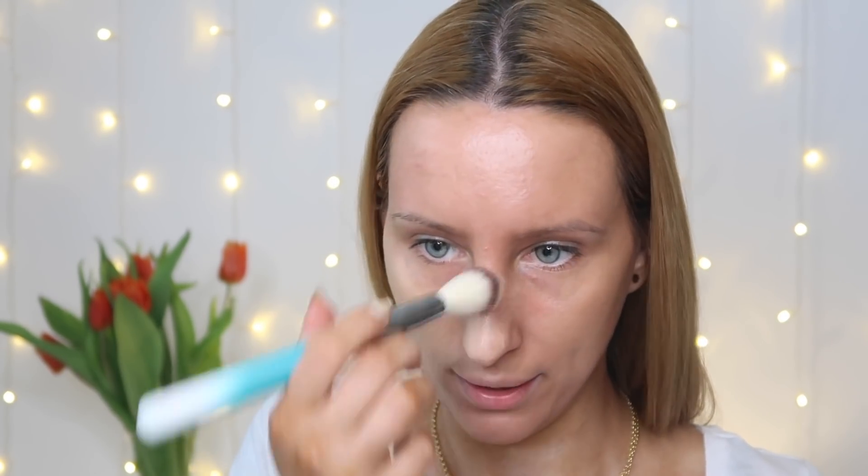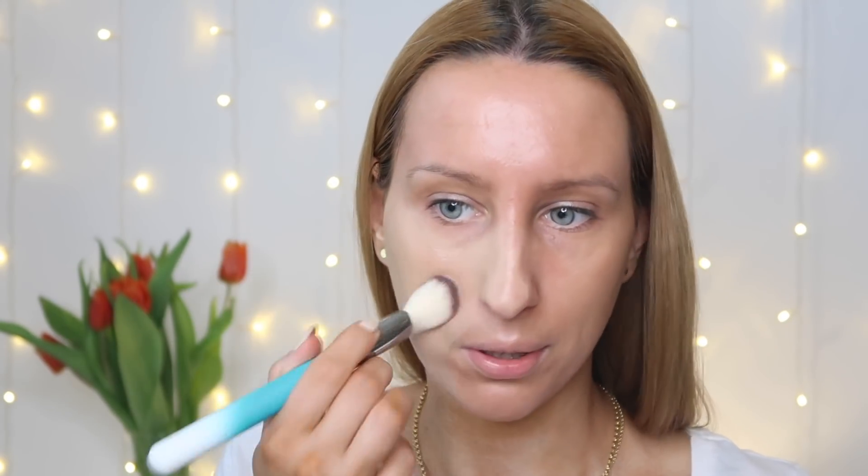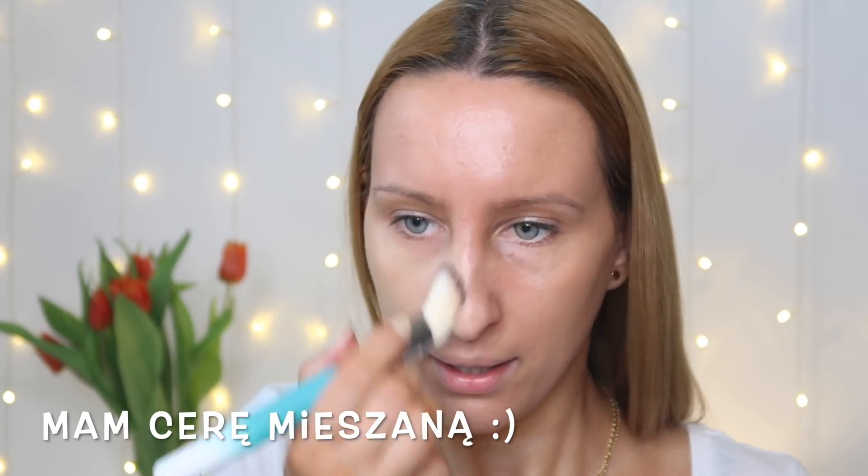Spryskałam pędzelek mgiełką utrwalającą Catrice Long Lasting – sięgam po nią, gdy nakładam produkty pędzelkiem. Zobaczcie jakie to ma krycie – naprawdę fajny podkład, w ogóle go nie czuć na twarzy. Ma welurowe wykończenie i bardzo ładnie trzyma się na cerze mieszanej. Podkreślam – cera mieszana, bo naprawdę pojawiają się pytania o cerę mieszaną i suchą. To jest nawilżający kosmetyk.